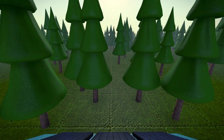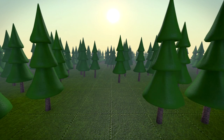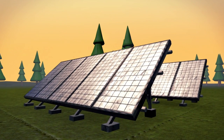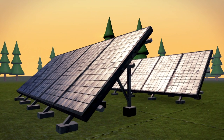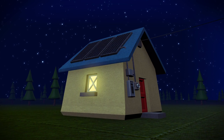Is your roof area free from obstacles that may cause shading, such as trees or other buildings? If your roof is not appropriate, is there another space where the panels could be installed? Do you know your monthly or annual power consumption?